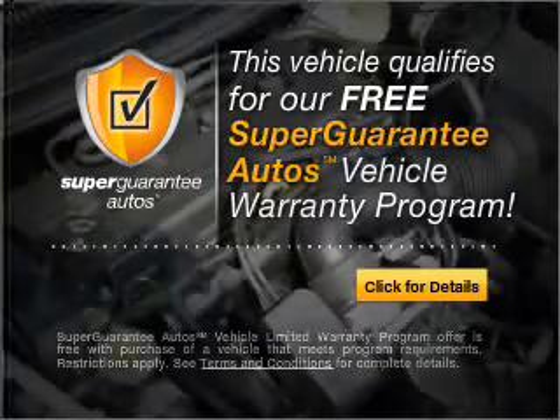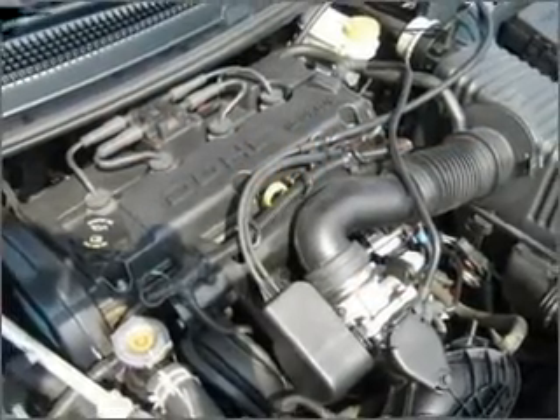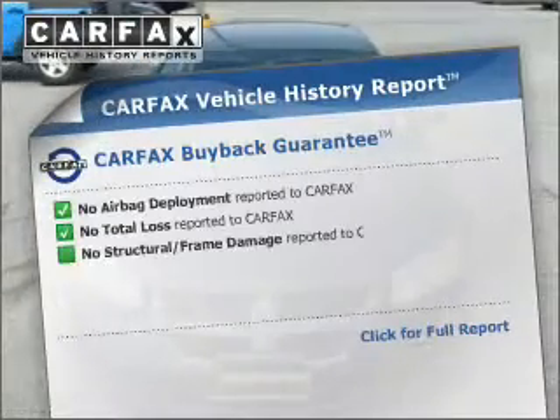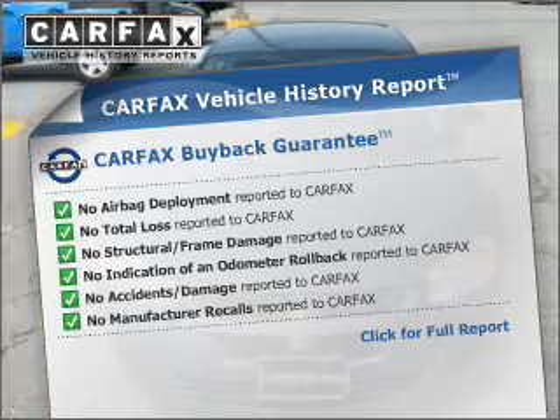Buy a vehicle and get a free warranty from us, only at everycarlisted.com. Stand out from the crowd with premium wheels. This vehicle comes with a Carfax report, which reduces your buying risk by providing the vehicle's history before you purchase.